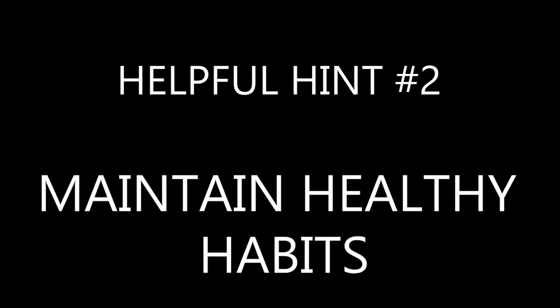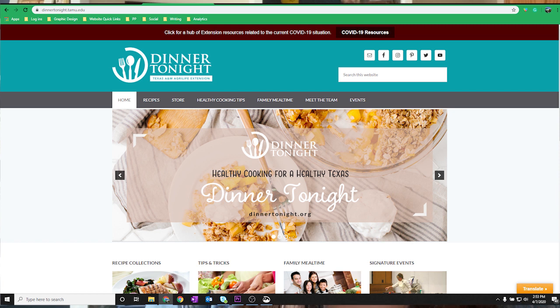Helpful hint number two: just because you're stuck at home does not mean that this is a free-for-all and you can throw all of your good eating habits right out the window. Try to stick to your healthy eating habits by leveraging Dinner Tonight from Texas A&M. They have a variety of classes to teach students how to make quick and healthy dinners.